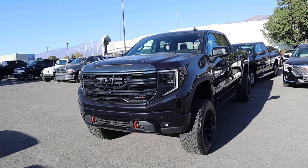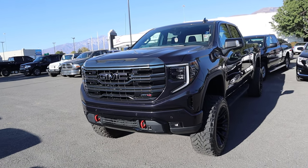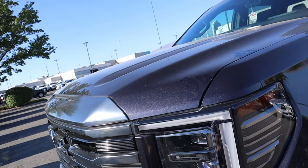Now, before we do the walk-around on this AT4, if you want to see more videos just like this, I recommend you subscribe because I post content every single day. First off, I love the color on this one — it's kind of like a metallic grayish blue. It's just really cool overall.